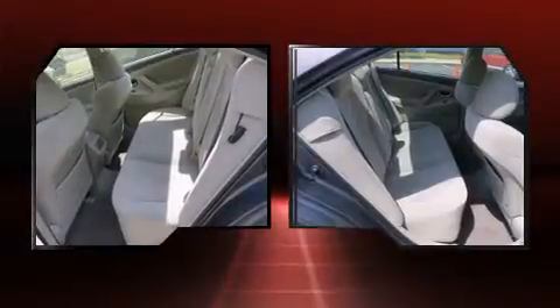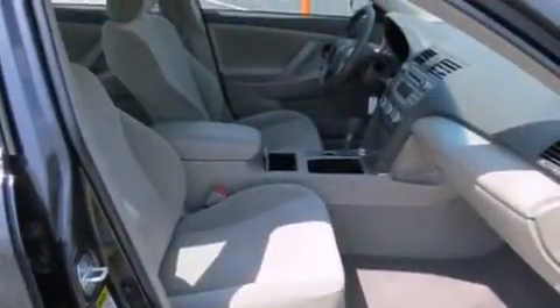Toyota ensures the safety and security of its passengers with equipment such as head curtain airbags, front and side impact airbags, traction control, brake assist, ignition disabling, and four-wheel disc brakes with ABS. For added security, dynamic stability control supplements the drivetrain.